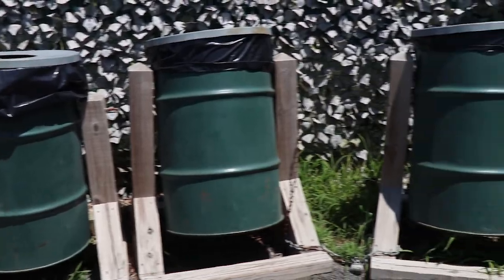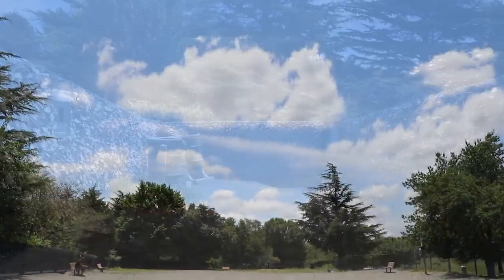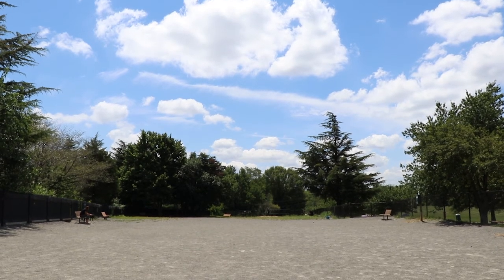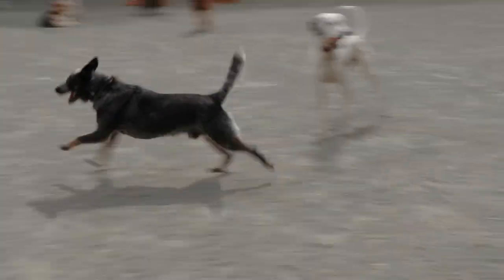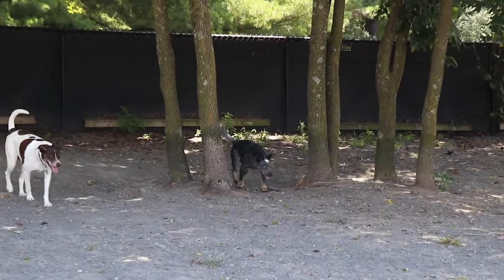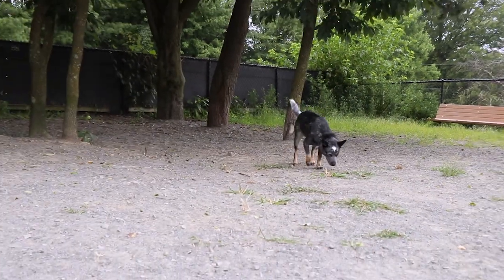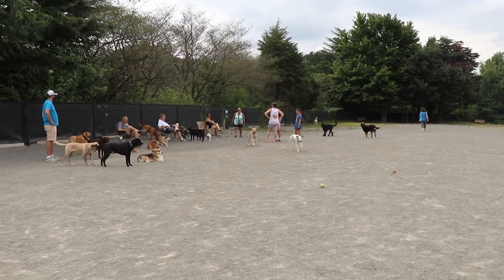Unfortunately, all of the waste disposal bins are at the entrance, so it can get stinky coming in. The park itself is a little smaller than some other local parks, but there is still plenty of room for your dog to run around. There are a few trees on the park's far end, but most of the park lacks shade, so it can get to be a bit of a frying pan on a hot summer day.